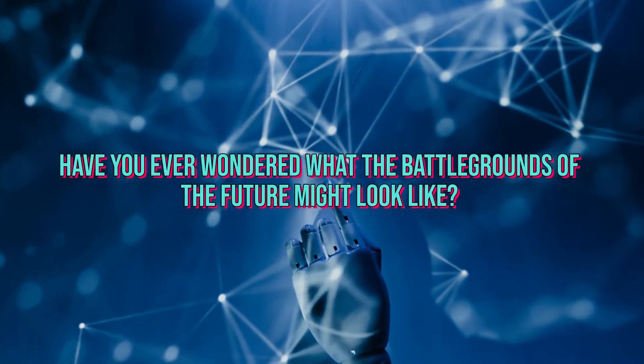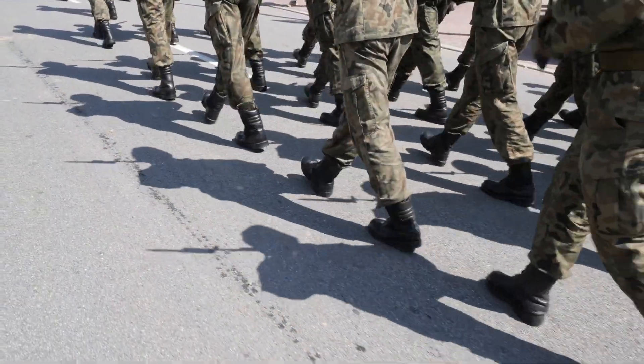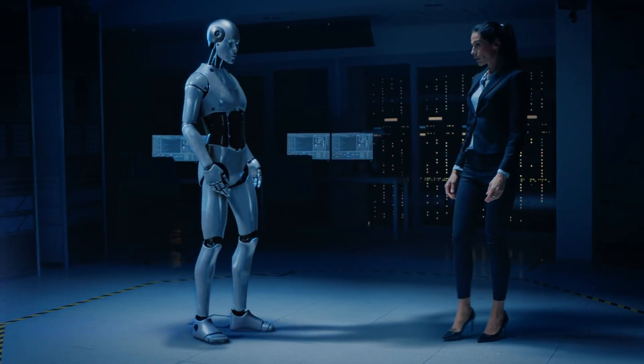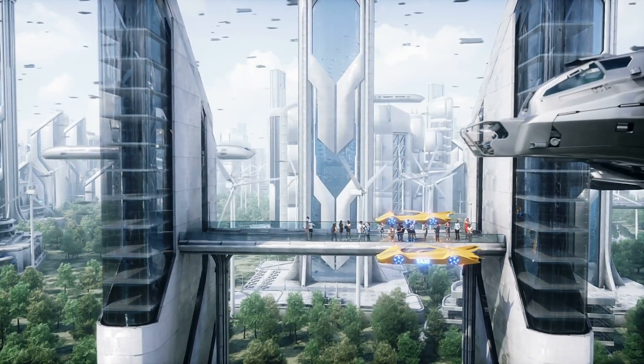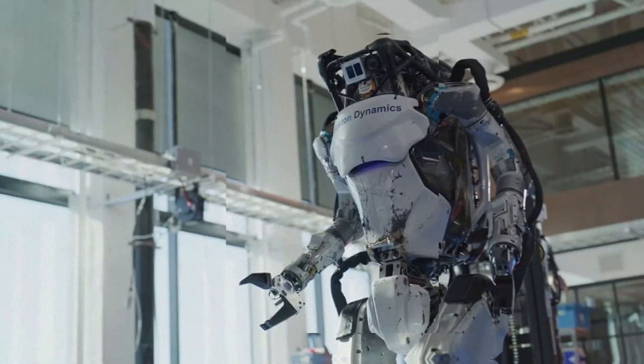Have you ever wondered what the battlegrounds of the future might look like? Picture a world where human soldiers are a thing of the past and robots take their place, performing tasks that were once the sole domain of human warriors. This isn't science fiction — it's a reality that's fast approaching, thanks to the incredible work of companies like Boston Dynamics.